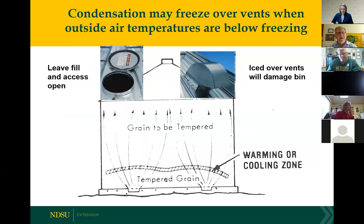Another concern of running fans at temperatures near or below freezing is that the vents can ice over. When they do, the fan has enough pressure that it'll either pop the bin roof up or down, depending on which direction we're moving the air. I recommend leaving the fill hole access door open as a pressure relief valve anytime we're running fans at temperatures near or below freezing.